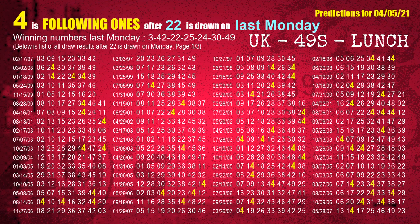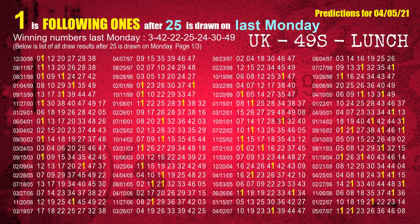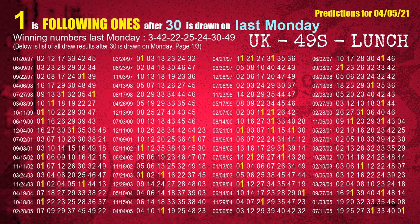The third winning number last Monday is 22. The most frequently following units digit is 4 when 22 is the winning number on last Monday. The fourth winning number last Monday is 25. The most frequently following units digit is 1 when 25 is the winning number on last Monday. The fifth winning number last Monday is 24. The most frequently following units digit is 9 when 24 is the winning number on last Monday. The sixth winning number last Monday is 30. The most frequently following units digit is 1 when 30 is the winning number on last Monday.